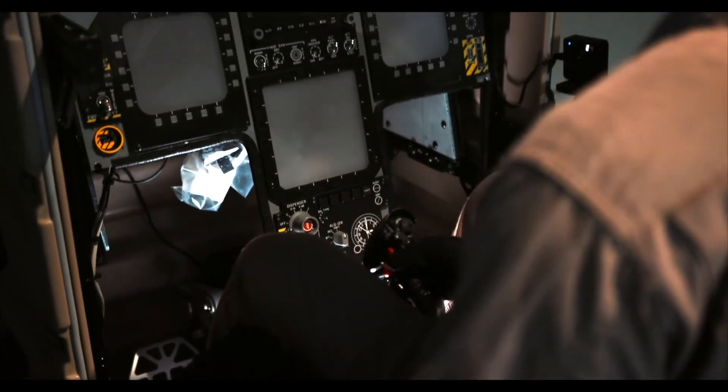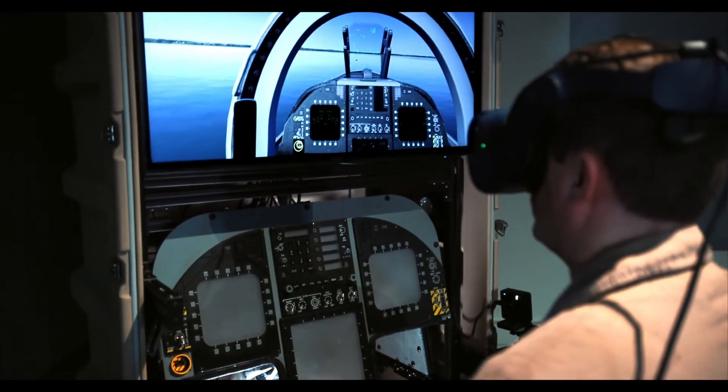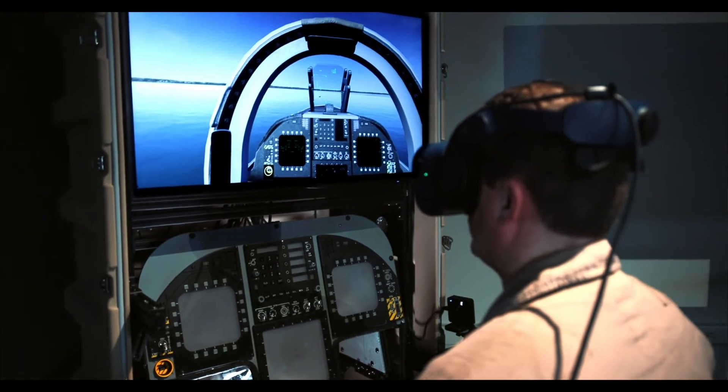We know that the services — Navy, Marine Corps, and Air Force — are struggling with pilot retention and pilot shortages. We see this as an opportunity to accelerate that training because we can essentially do individualized training plans for these students.